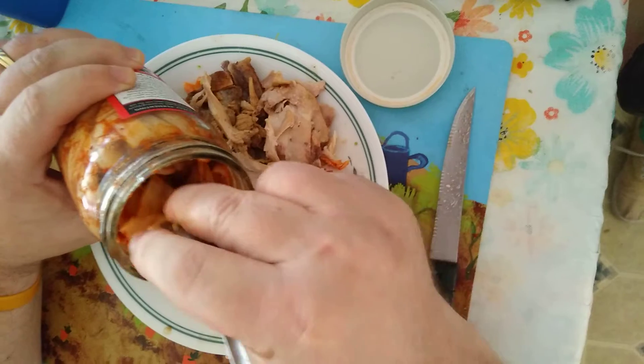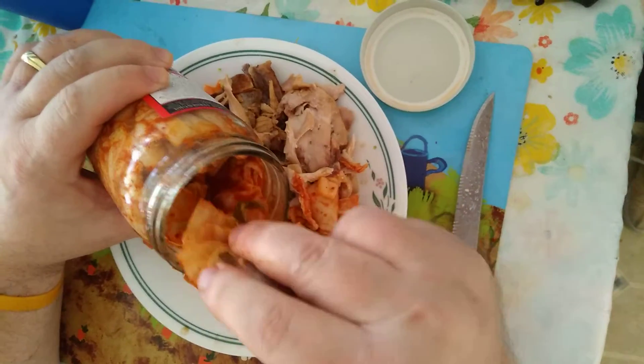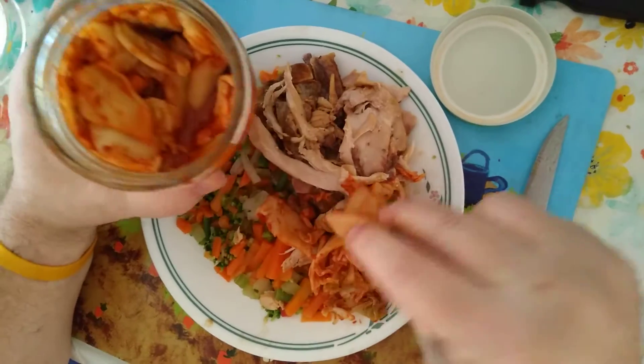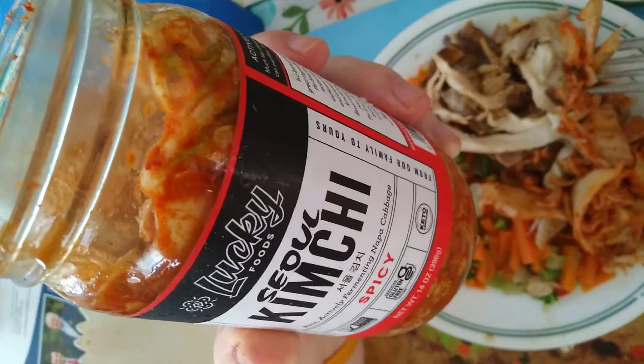You also get those probiotics from it. This is supposed to be a very good food for you. You can check out our videos on how to make kimchi as well. Lucky Foods Seoul Kimchi.